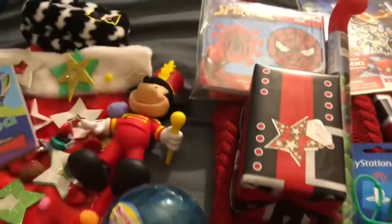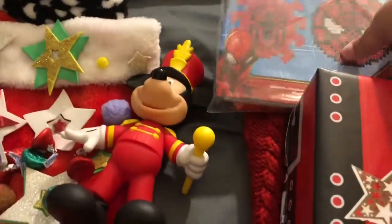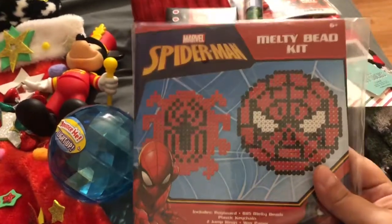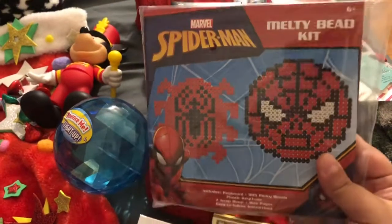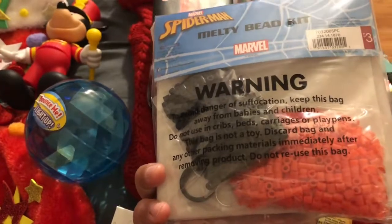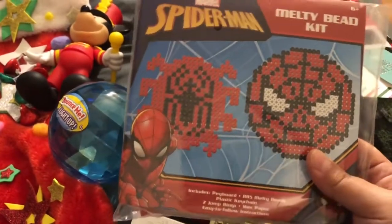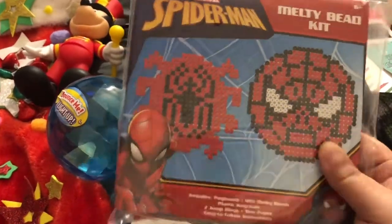This boy loves Spider-Man. I came across this Spider-Man bead kit at Target — it was only three bucks. I really enjoy the idea of him stepping away from electronics and sitting down and really using his head. I'm also interested in doing this with him — just sitting down, having conversations, listening to music, and coming up with these little bead creations together.